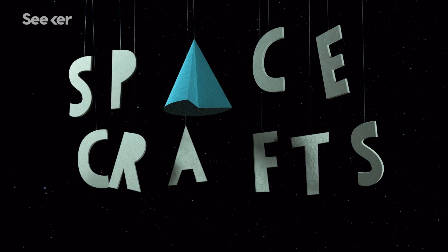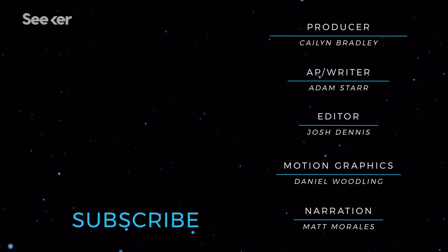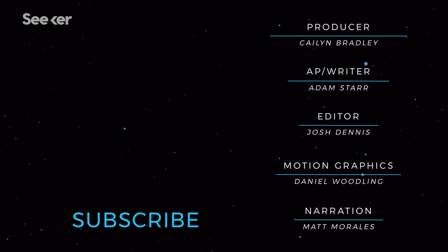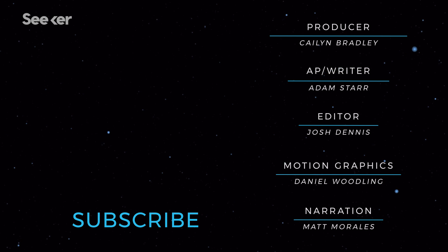If you want to see more spacecraft, check out this playlist here. And be sure to let us know in the comments what astronomical phenomena you want to learn more about. Thanks for watching Seeker. Don't forget to subscribe.